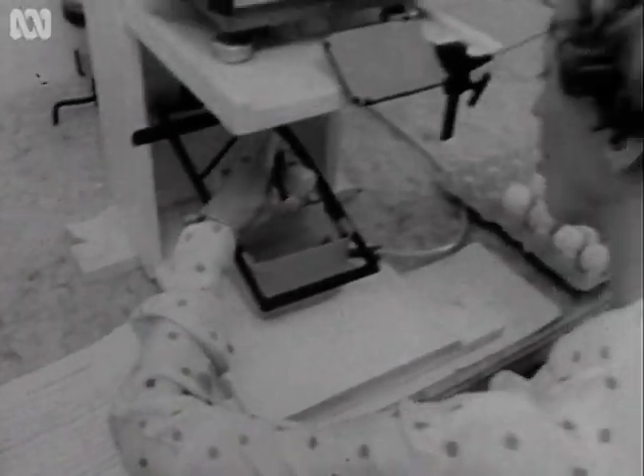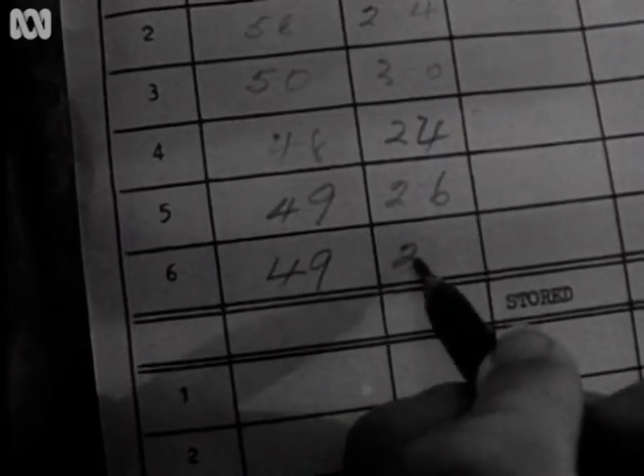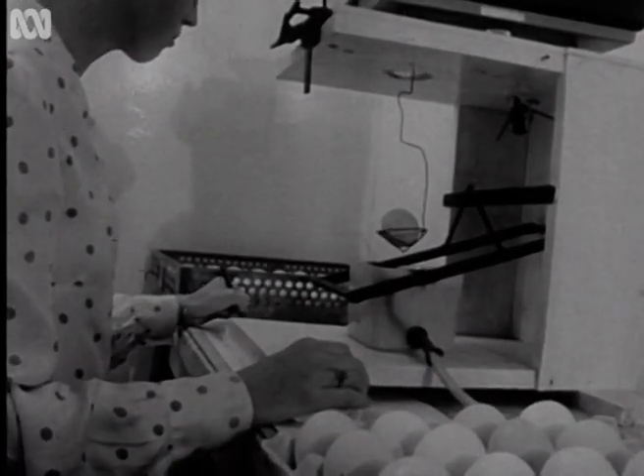We do this by weighing the egg first in air and then in water. Then by Archimedes' principle we get the specific gravity of the egg, which we found is a very good measure of the strength of the shell.